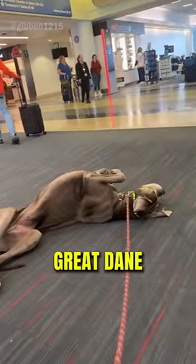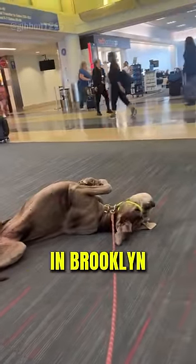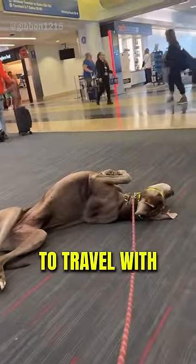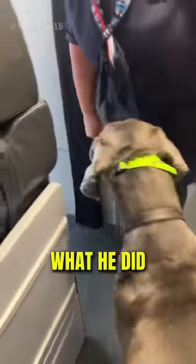This man is traveling with his Great Dane all the way to their new home in Brooklyn, New York. But his dog is so massive, it's not easy to travel with. Luckily, the man had a plan, and you won't believe what he did.